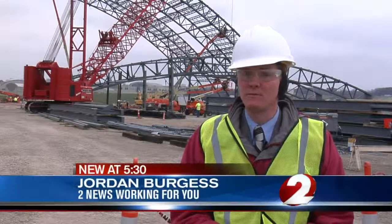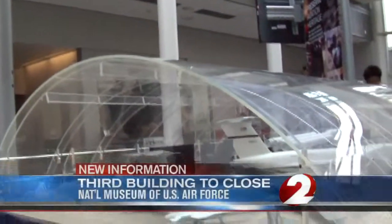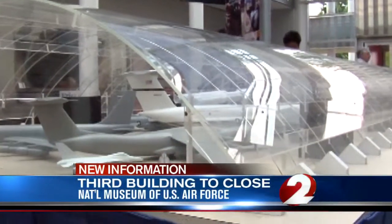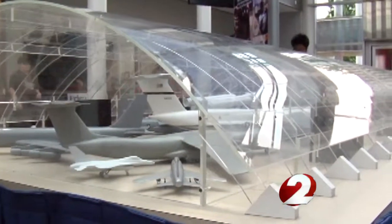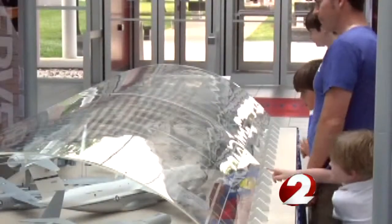The building is expected to be open to the public in the spring of 2016. Jordan Burgess, 2 News, working for you. In the meantime, the museum plans to close its Missile and Space Gallery at the beginning of next month because of construction on the 4th building. Artifacts and exhibits will be closed, except for a few like the Apollo 15 Command Module.